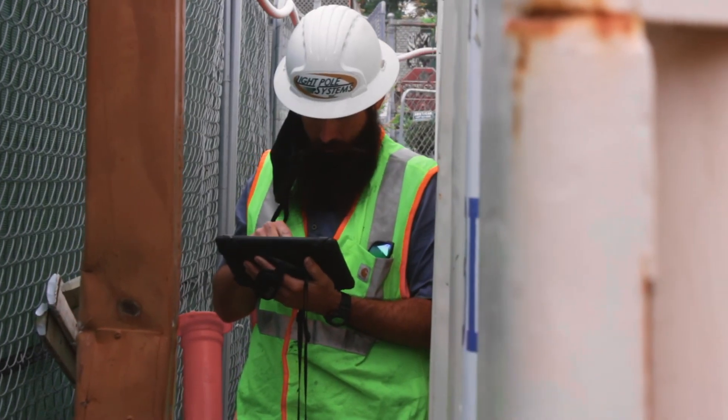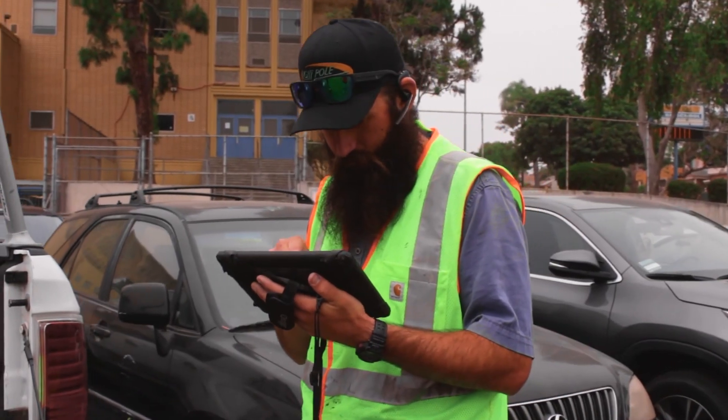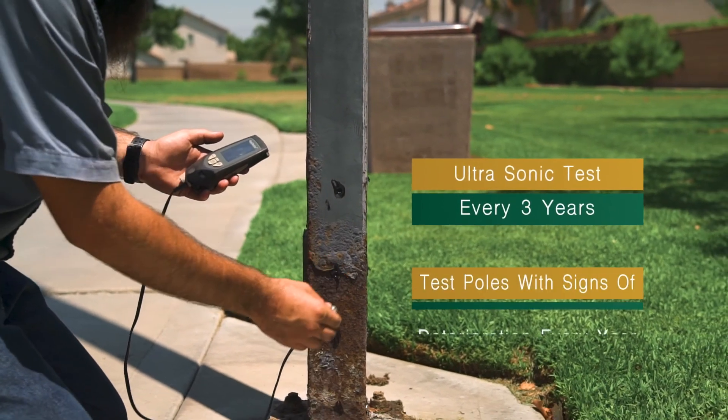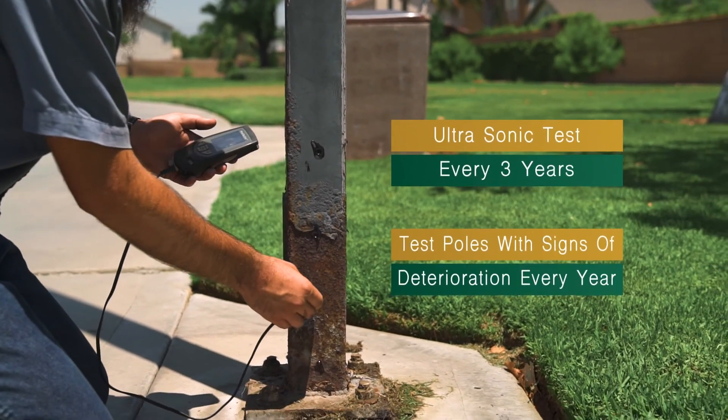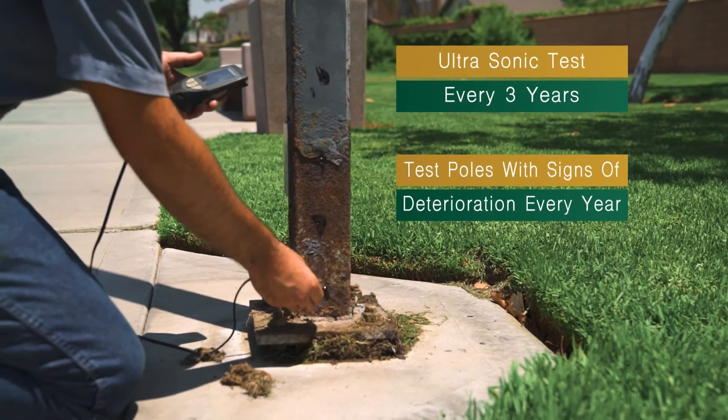This data is collected and processed into a report so the information can be easily interpreted by others. Poles should be ultrasonic tested frequently to make sure they are in sound condition and not going to cause serious accidents or expensive damages in the future.